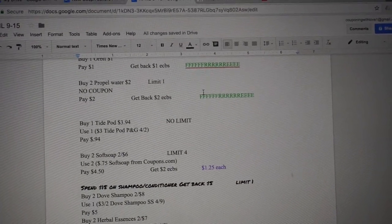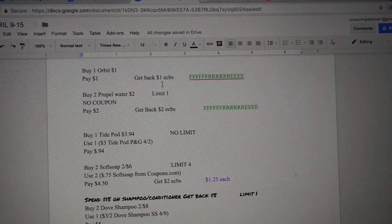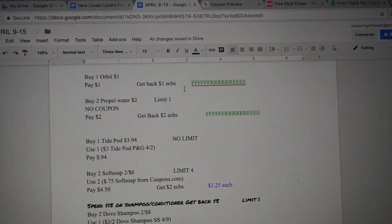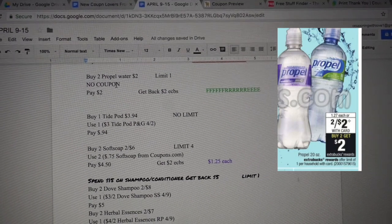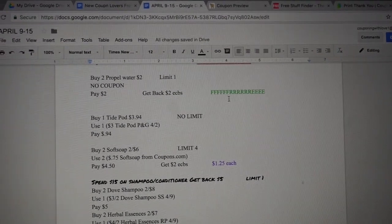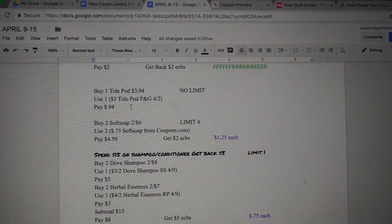There are also a couple of free items. You can buy Orbit gum running for $1 — pay $1 and get back $1 in ECB, making it gratis. The second free item is buy two Propel water, limit of one, no coupon needed — pay $2 and get back $2 in ECB, making it gratis.